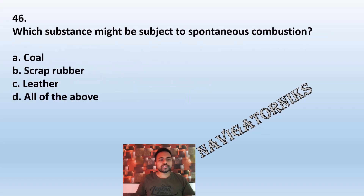Question 46: Which substance might be subject to spontaneous combustion? A: coal. B: scrap rubber. C: leather. D: all of the above. The correct answer is D: all of the above.